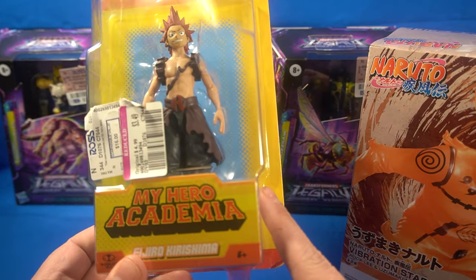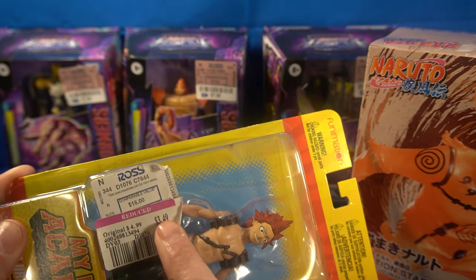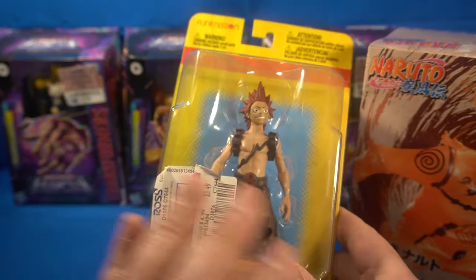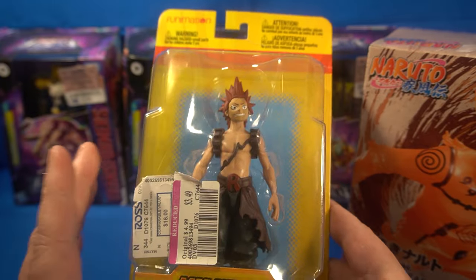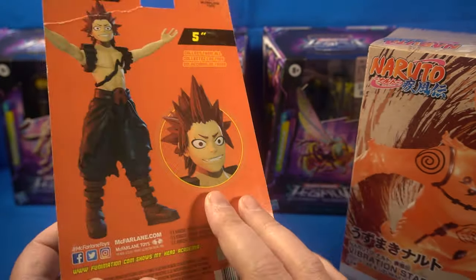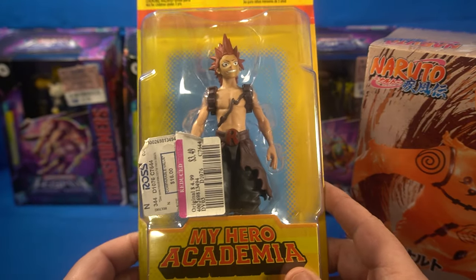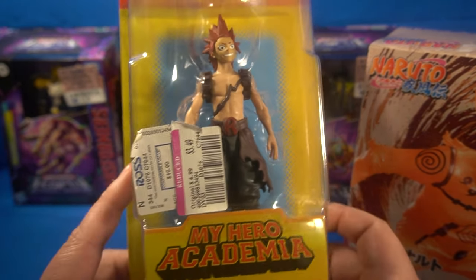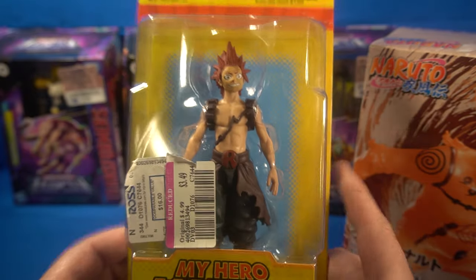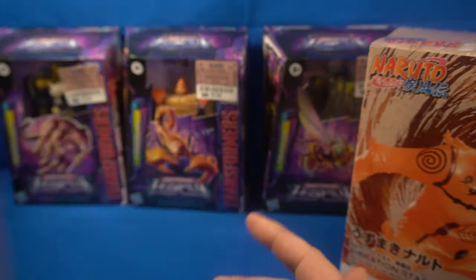I also found this figure from My Hero Academia. The only reason I bought it is one, it's three bucks — and it would probably retail in the store for $12 to $15 depending on the time. I got it mainly as an accent piece for my My Hero Academia little display cube that I'm slowly building up, and I don't have that character represented. It's not going to break the bank.